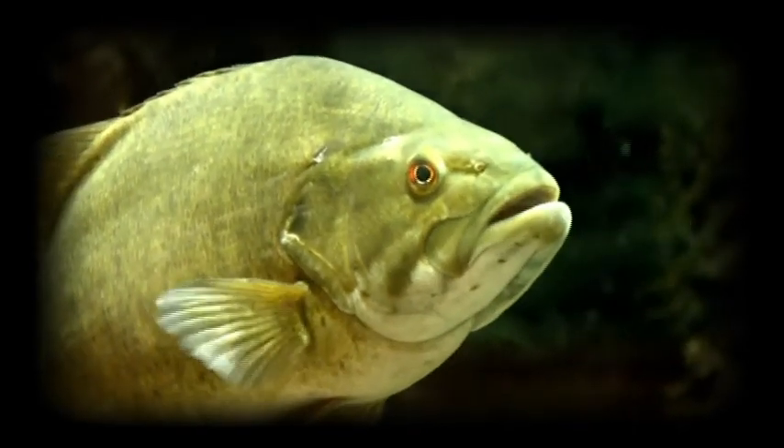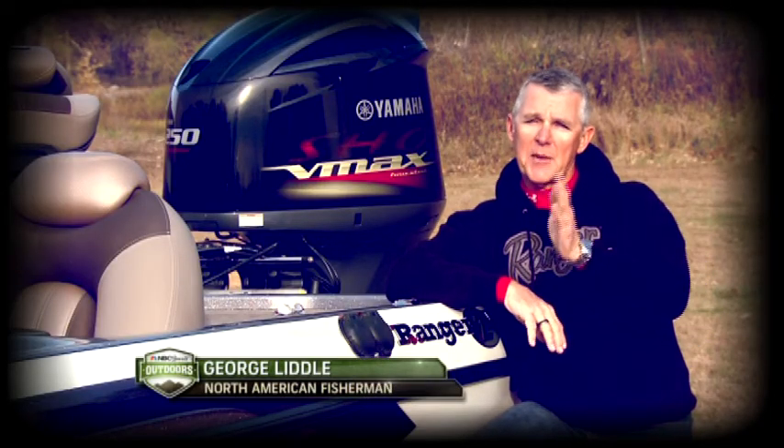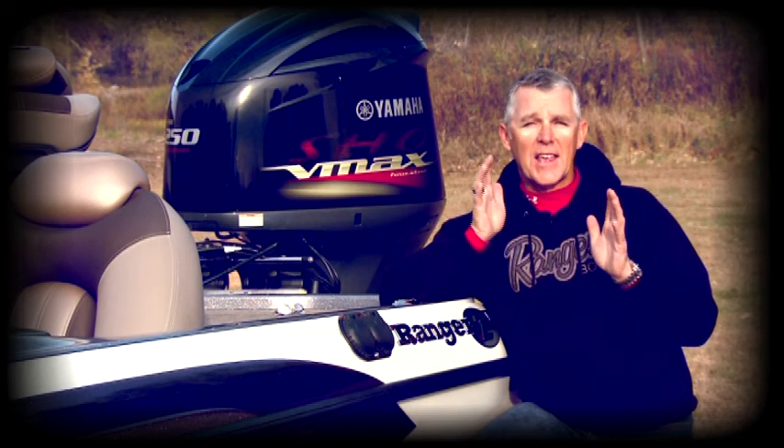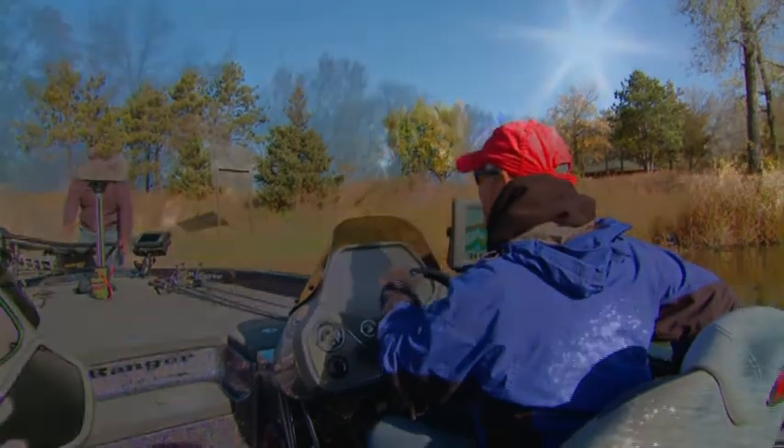The plan going into today is just to finesse fish — throw light line, 6 to 8 pound line, small tubes, hair jigs, and just catch a bunch of fish. You ready to go, boss? I'm ready.